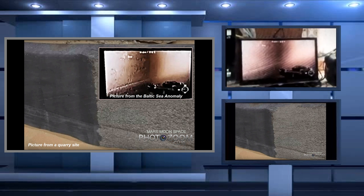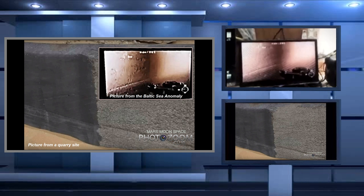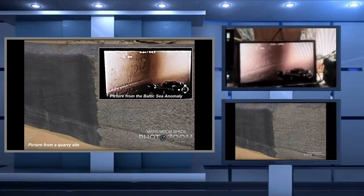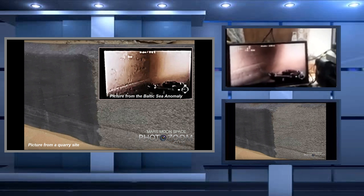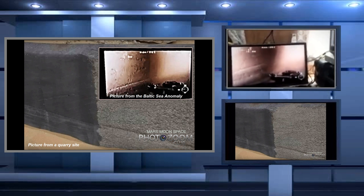I cannot state this is what it is, but what if the Baltic Sea anomaly actually was a quarry site? Why do I think that besides those cutting marks? Let's take a look at the next picture.